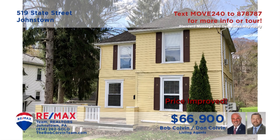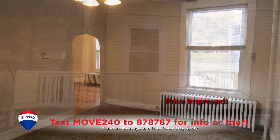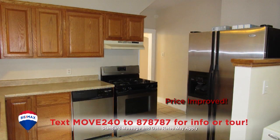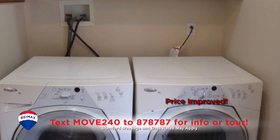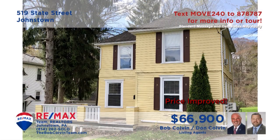Southmont Borough is where we can find this newly remodeled home presented by the Bob Colvin Team. Spend quiet afternoons in this carpeted living room or perhaps out on the large open-air porch. Create your favorite meals in this kitchen with ceramic tile floors. Enjoy those meals in the dining room with hardwood floors and an open staircase. You can catch up on the laundry before heading to one of the two bedrooms at night.